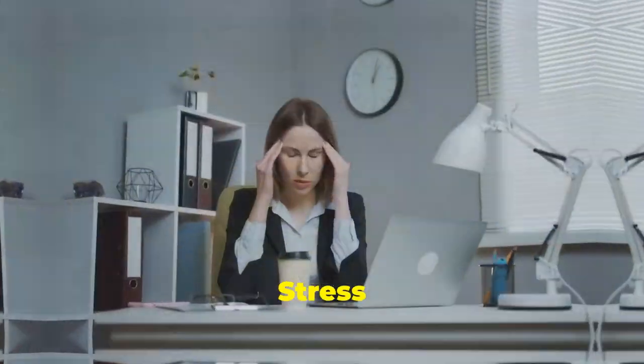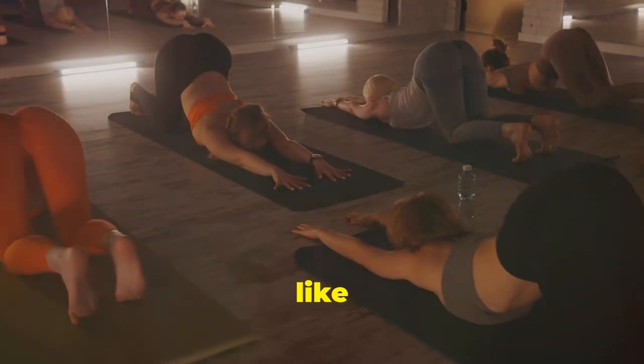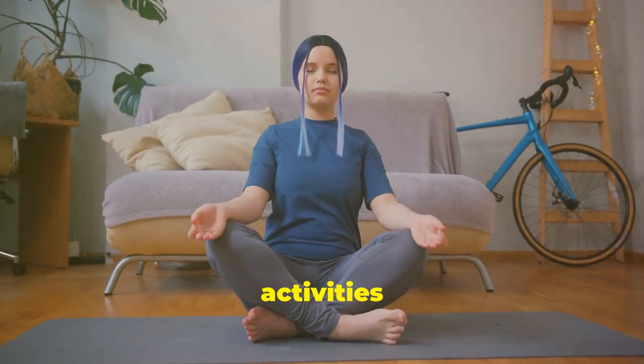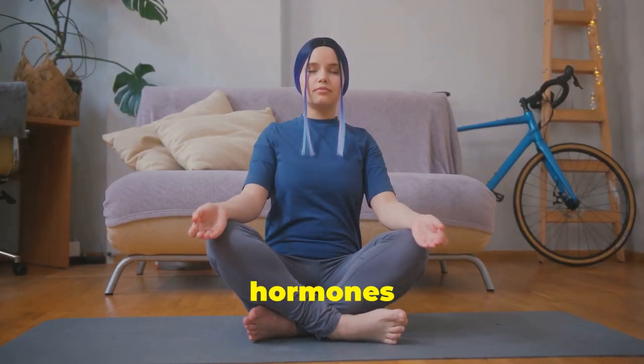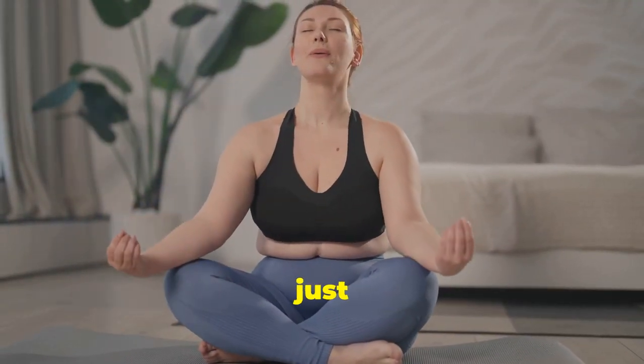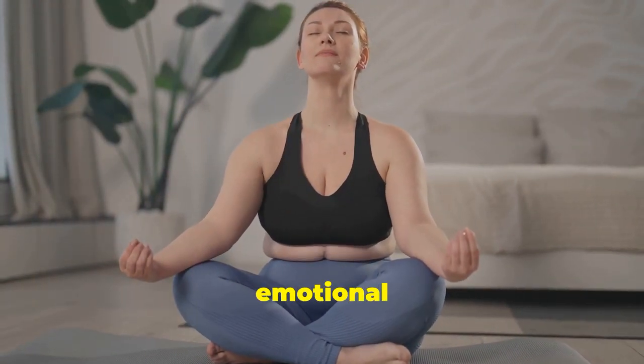Manage your stress levels. Stress can lead to emotional eating. Incorporate stress-reducing practices like meditation, yoga, or deep breathing into your routine. These activities help calm your mind and reduce the production of stress hormones that can contribute to weight gain. Remember, managing stress is not just about avoiding weight gain — it's about taking care of your mental and emotional health as well.